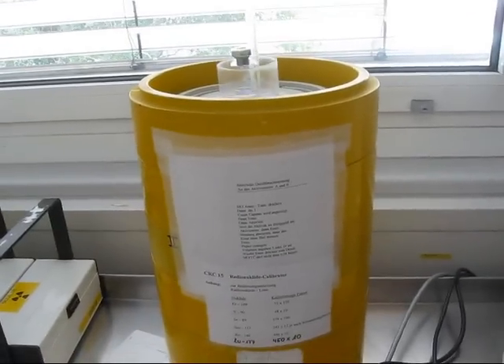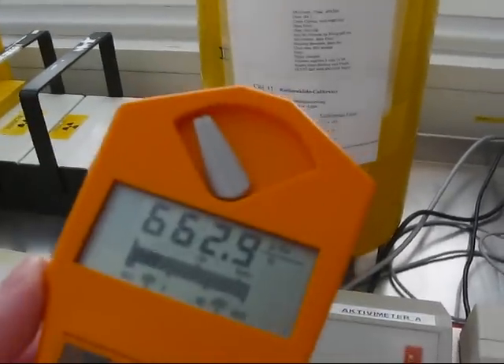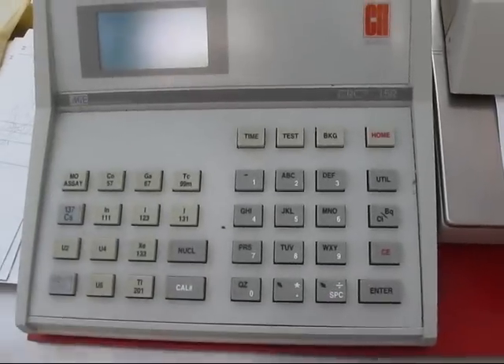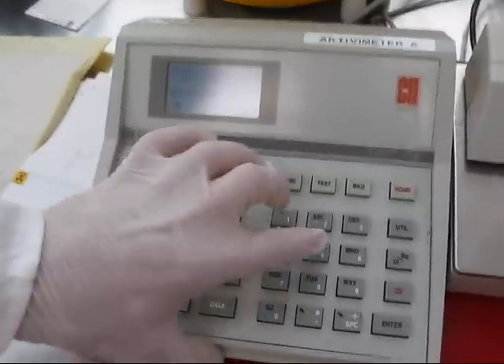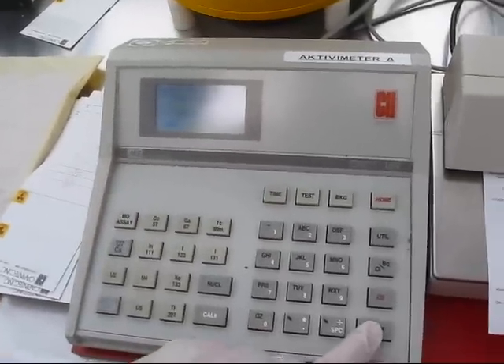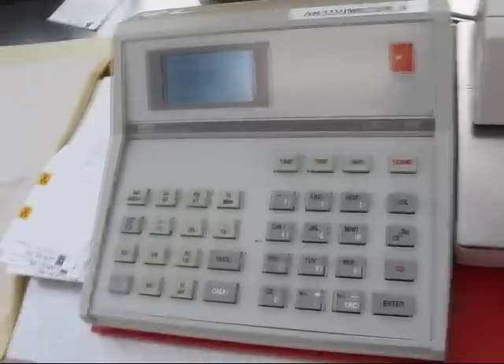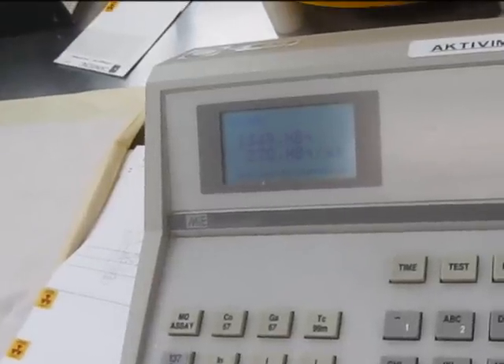Distance, shielding, and working quickly is important. We are now placing the little eluate into our activimeter — it's a sodium iodide thallium-doped detector, a well-hole detector — and it will determine our correct activity for the eluate, which it now reads as 1,349 MBq.